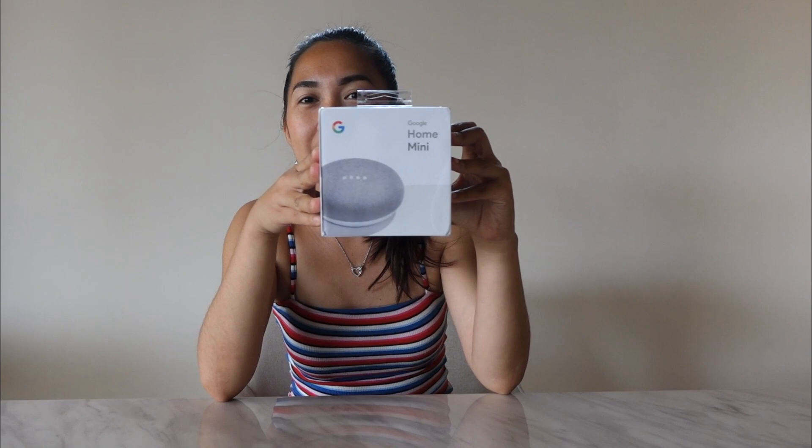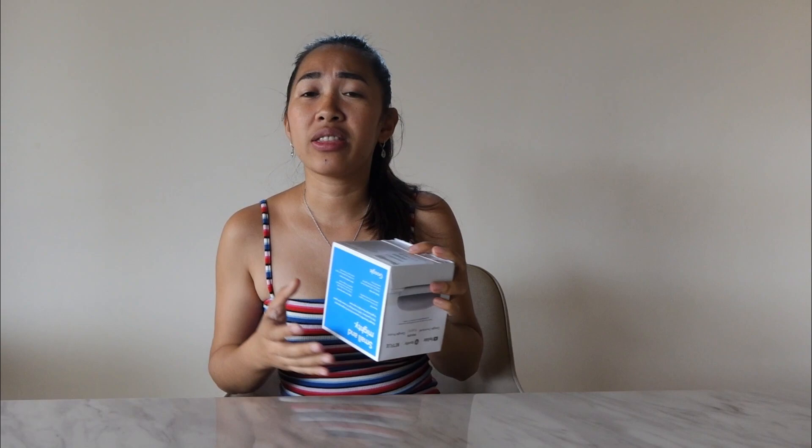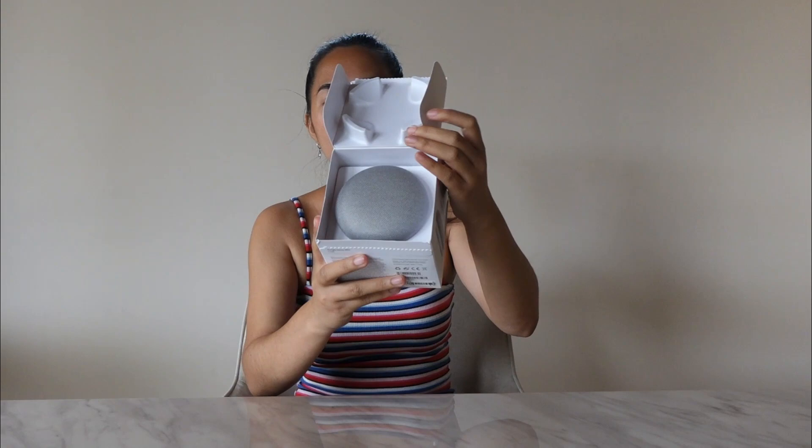So, ano yung freebie na binigay nila guys? Ito, Google Home Mini. So i-open na natin itong Google Home Mini na ito. Alam nyo guys, mapapakinabahan talaga ito dito sa bahay. Very, very nice kasi siya. Like for example, nagluluto ka, pwede mong i-ask si Google Home na sabihin na, Google, ano yung recipe ng spaghetti carbonara? Ganon. Diba? Like, Google Home, set timer for 30 minutes. Ganon.